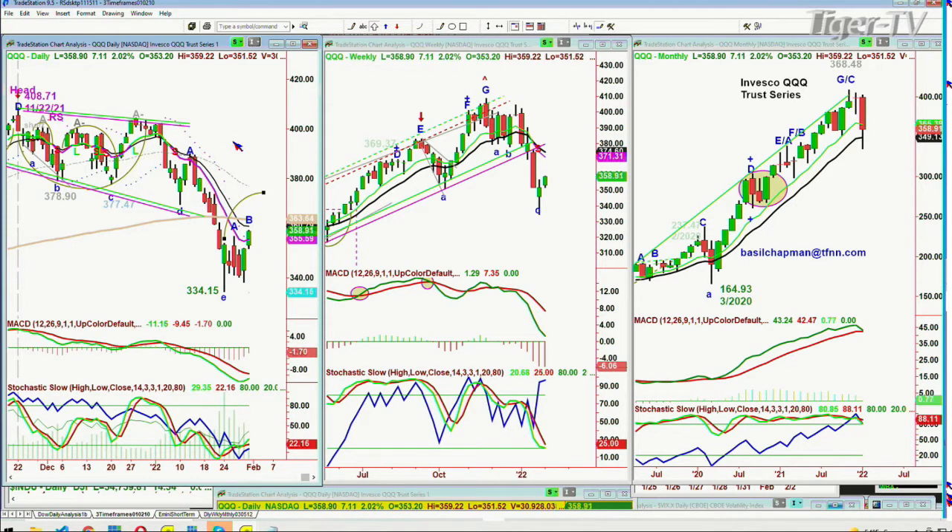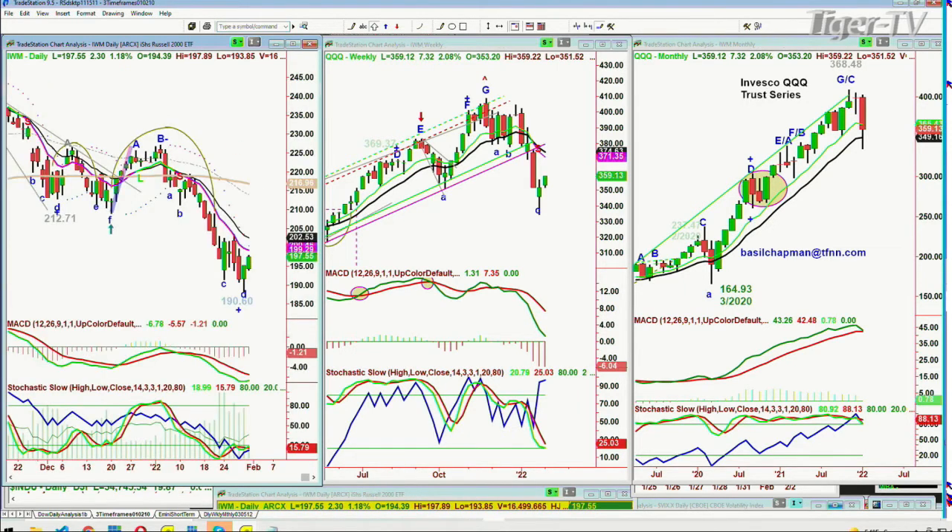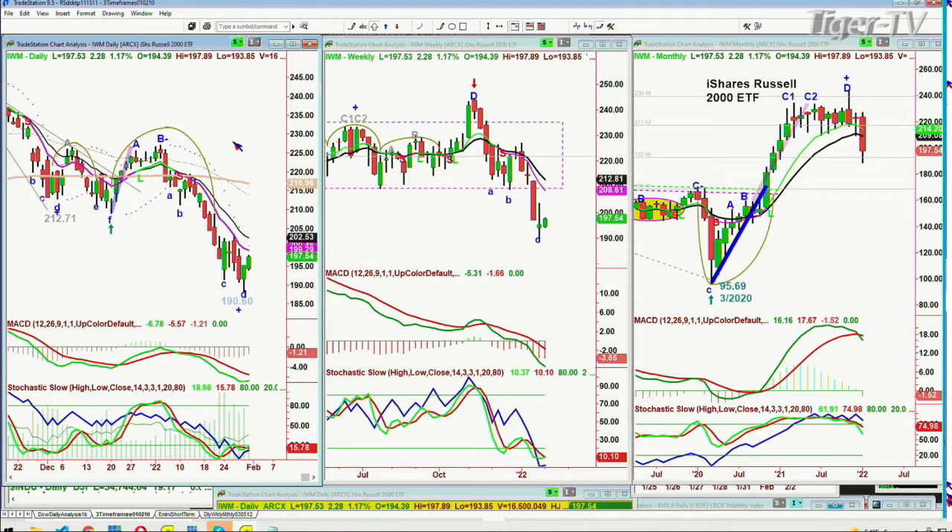The QQQs are very oversold. We're looking at the IWM — it's kind of struggling. It's up now, up 1.17, a much better candle than it was, but it needs a lot to catch up because it needs to get from 1.97 to the 2.03s.